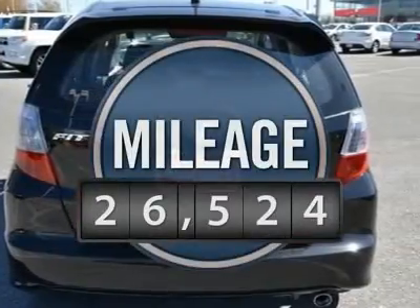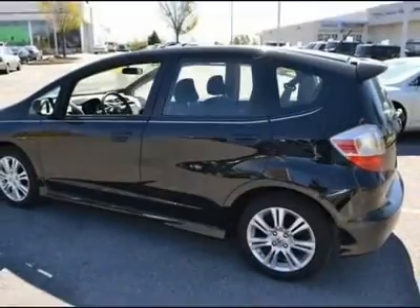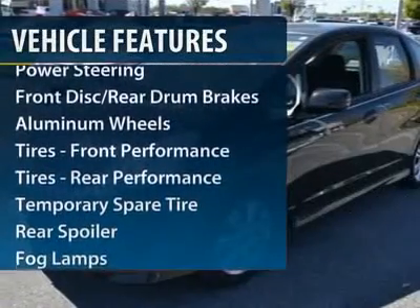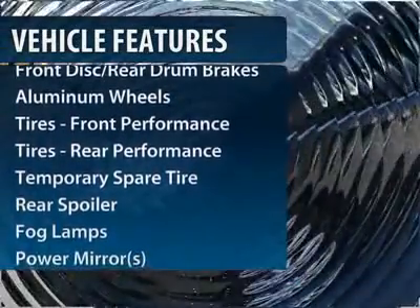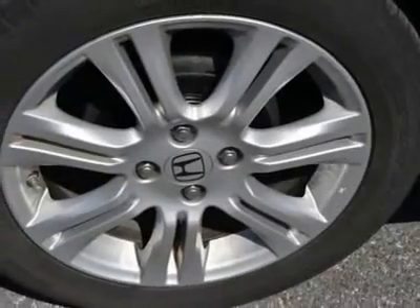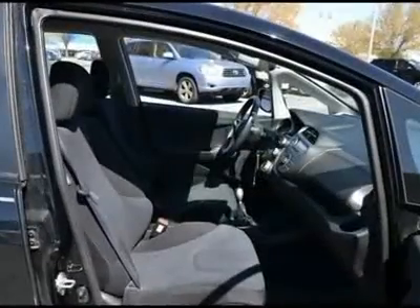This vehicle has less than 30,000 miles. Here are some of this vehicle's great options: anti-lock braking system, air conditioning, power steering, adjustable steering wheel, keyless entry, aluminum wheels, cruise control, rear defrost, front wheel drive, AM FM Stereo Radio.